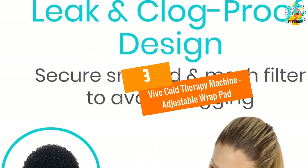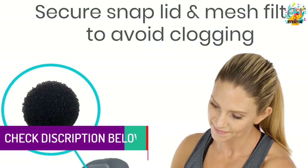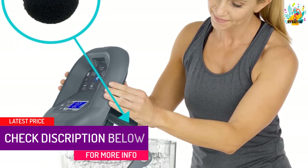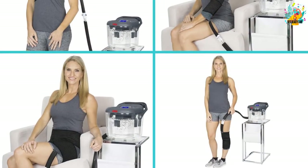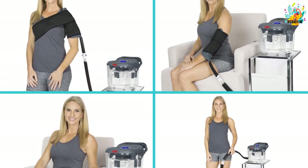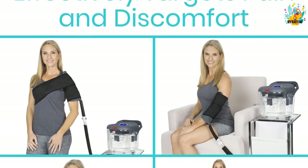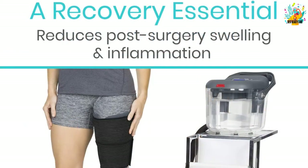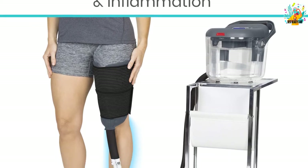At number 3, the Vive Cold Therapy Machine with Adjustable Wrap Pad. It is made to operate quietly, which makes it a good option for patients looking to have a relaxed rest time. It is also made in a compact and lightweight design to make sure that it becomes ideal for any traveler. Another great feature is the adjustable wrap pad which is versatile, making the machine usable on various parts of the body. The versatile wrap together with the secure straps will make sure that the injured part gets effective therapy. The machine also comes with a pumping system which operates quietly such that you won't even notice its presence.